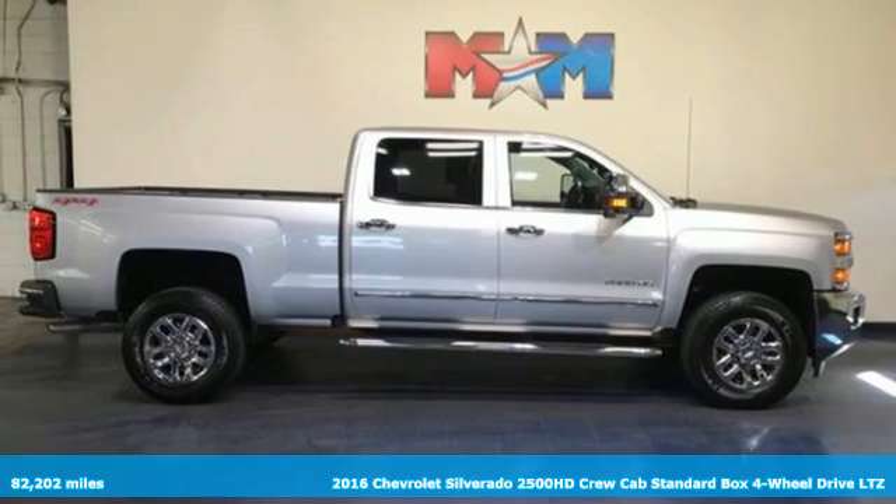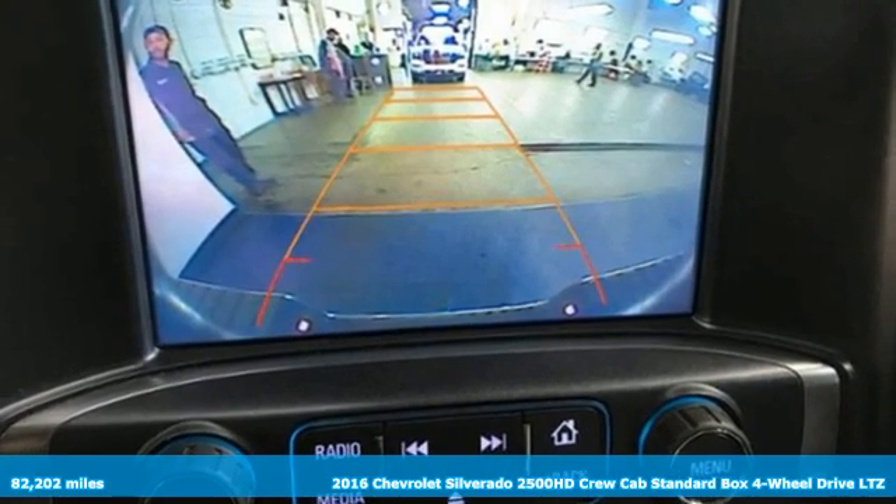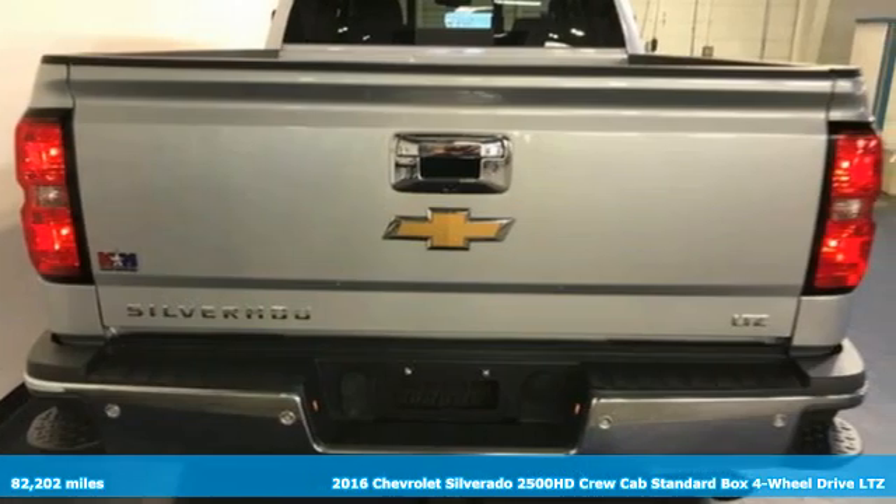It's a 2016 Chevrolet Silverado 2500 HD. Standout looks. Standout capabilities. So you can stand out on the job site.